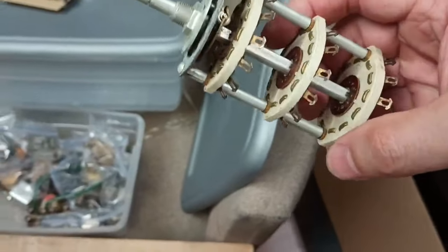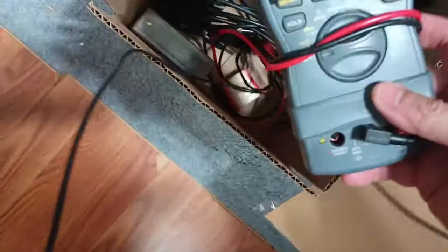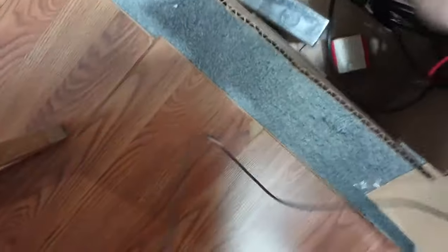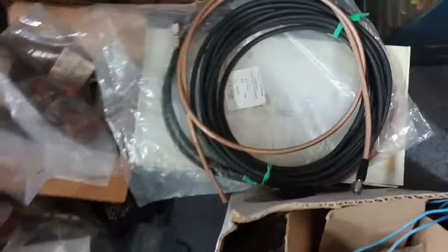Sit down if you go try to price that three-gang ceramic switch — you're going to pay $500 for that if you can find it. Radio Shack meter. Rotary switch, Mallory. Cables from Cable City — a couple hundred bucks worth of probably SMA connectors.